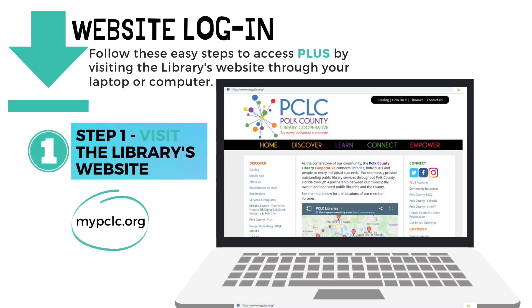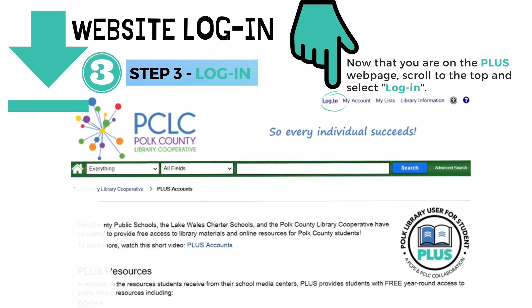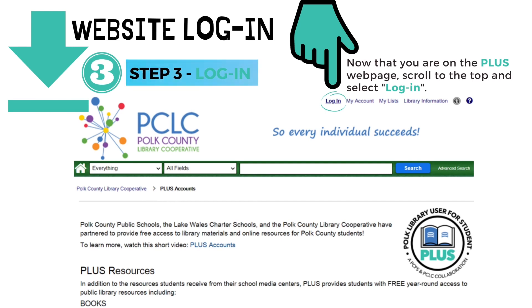To log into PLUS using the library's website, follow these easy steps. Step one: visit the library's website at mypclc.org. Step two: on the right-hand side of the webpage, select PLUS Accounts. Step three: scroll to the top of the PLUS webpage and select Login.